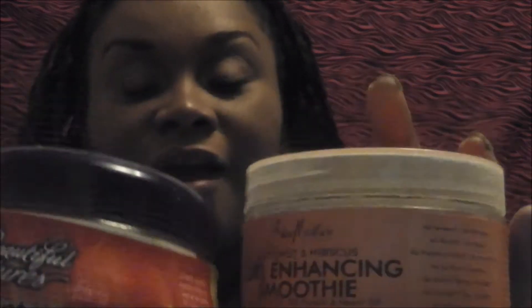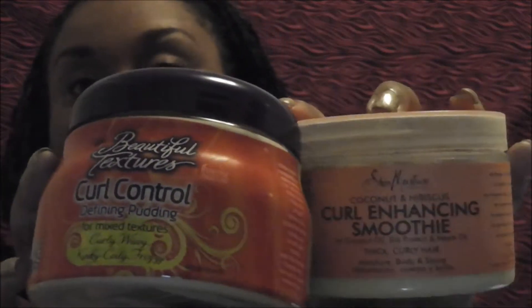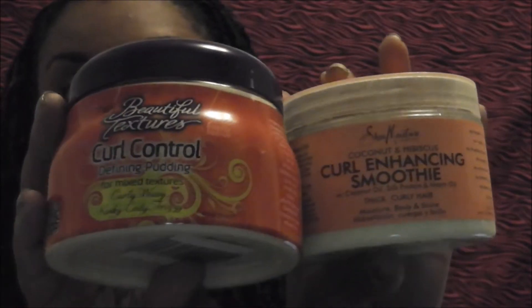Hey guys, Vicki J here with a quick versus product review. The battle is on curl products. I'm natural underneath, so I'm always looking for a great product that's going to help me enhance my curls, hold my curls, and pamper my curls.